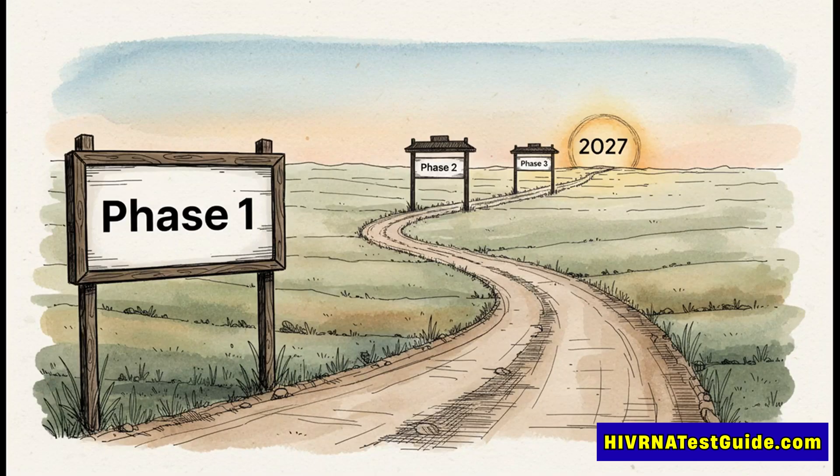So what's the bottom line on when you could see this? Let's be really clear: even if this phase one trial goes perfectly, the vaccine still has to pass bigger, more complicated phase two and three trials. So public availability before 2027 is just not in the cards — and that's the best case scenario, assuming everything goes right every step of the way.